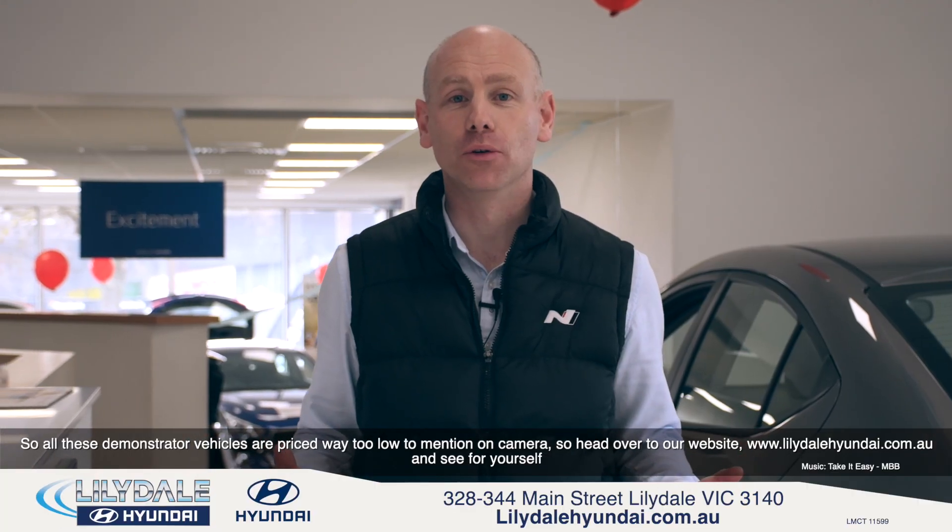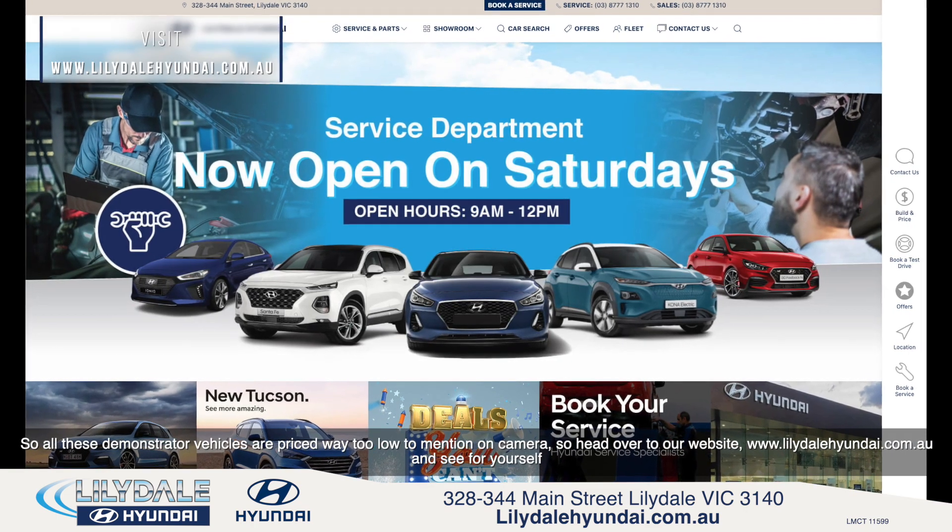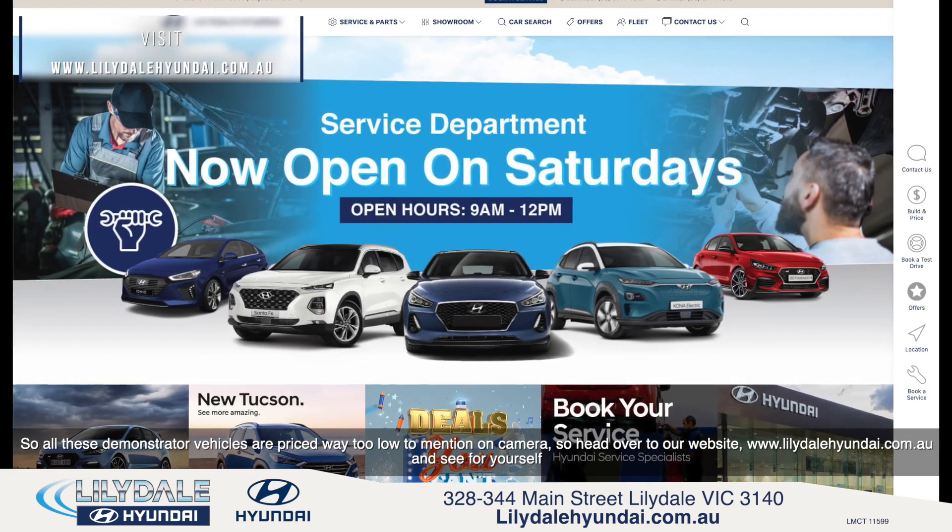All these demonstrator vehicles are priced way too low to mention on camera, so head over to our website, www.lilydalehyundai.com.au, and see for yourself.